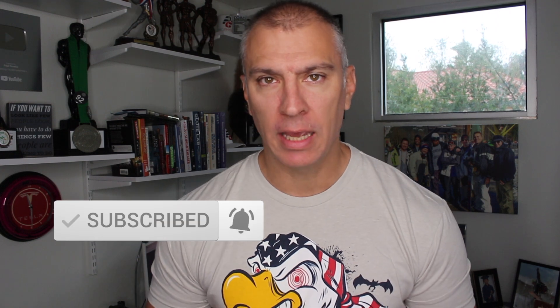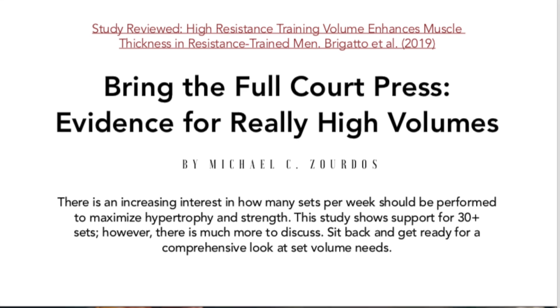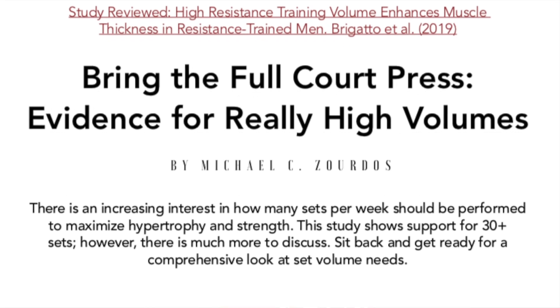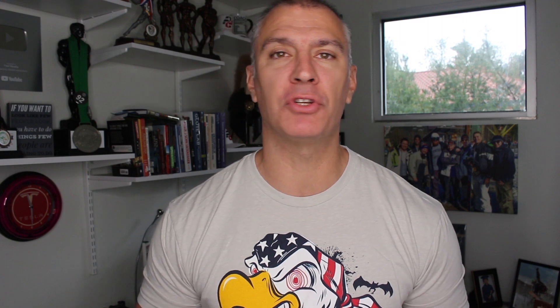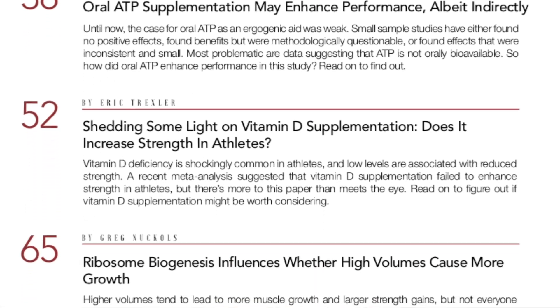Hey guys, what's going on? This is Paul Ravella from ProPhysique.com. In today's video, I'm going to do a review of a study that was discussed in this month's issue of MASS, the Monthly Application of Strength Sport. For those that aren't familiar, I'll put a link below. MASS basically puts out information reviewing studies related to strength, muscle, body composition — all the things that we're interested in.